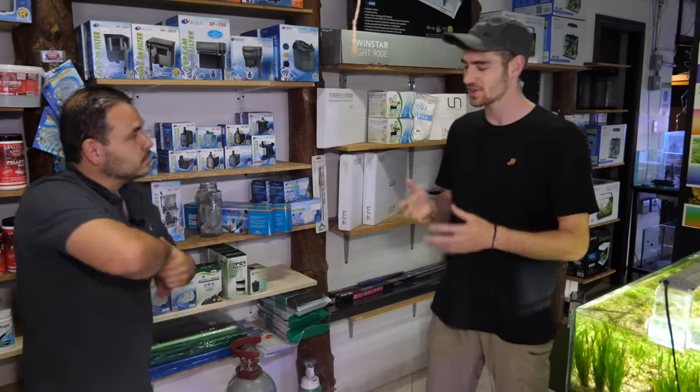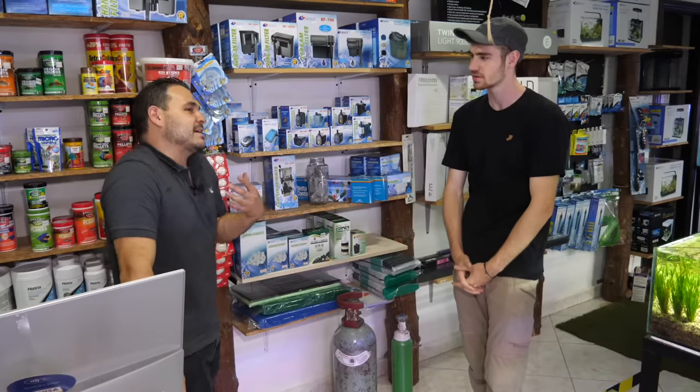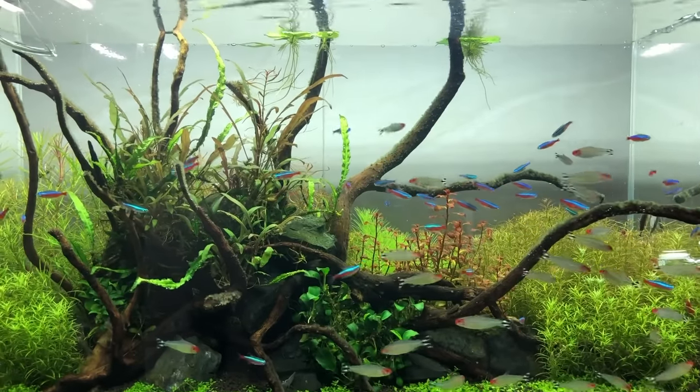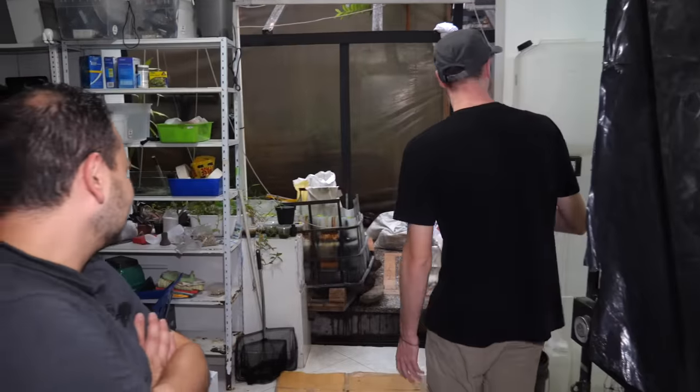Some competitors sell aquariums with no filters at all. Why is all this important to you? Like the air we breathe, it's the same for fish — better water quality means a better quality of life. That is the most important thing for me.